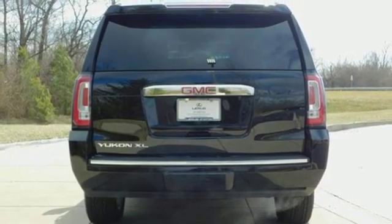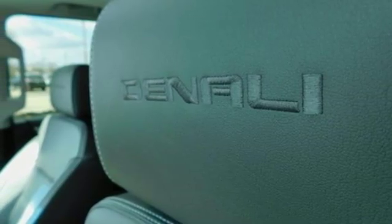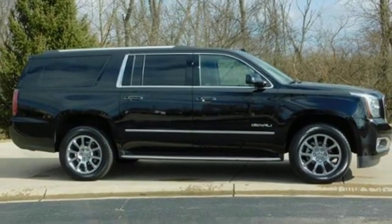V8 engine, hands-free lift gate, magnetic fluid filled shocks, and heated and ventilated leather bucket seats. There's even more to see in person.